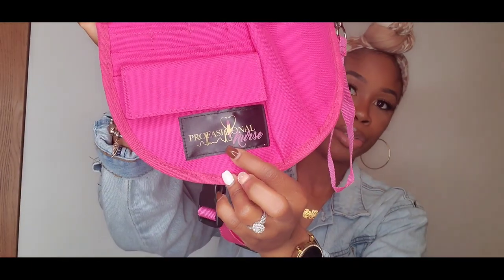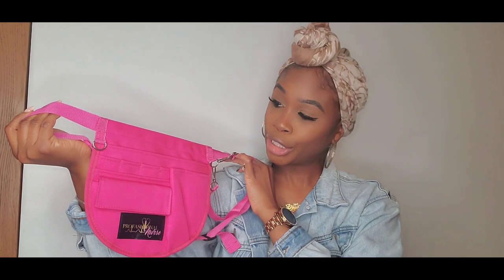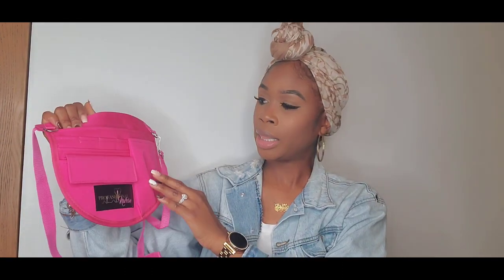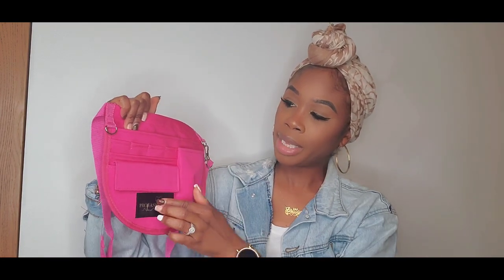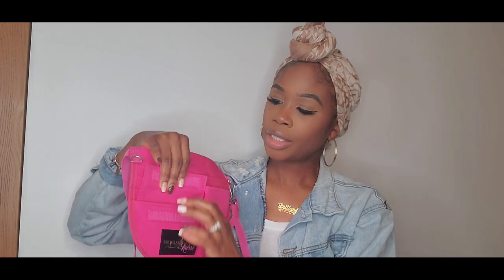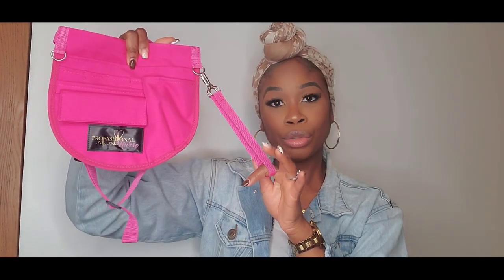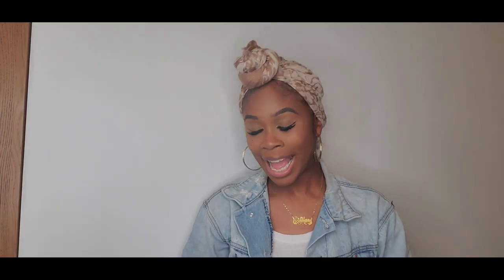I picked up this pink Stat Pack from ProfessionalNurse.com — it's like a fanny pack for nurses. Instead of overloading your scrub pocket, there's a big pocket for things, a smaller pocket, little holes for pens and pin lights, and a pouch, so there's unlimited space to store so much. There's also a little holder for bandage tape. They have so many colors and I'll link this down below — pink is my favorite color so this is super classy, and I can't wait to wear it.